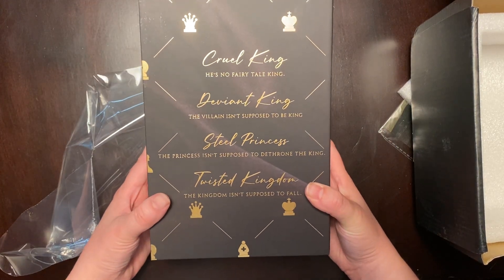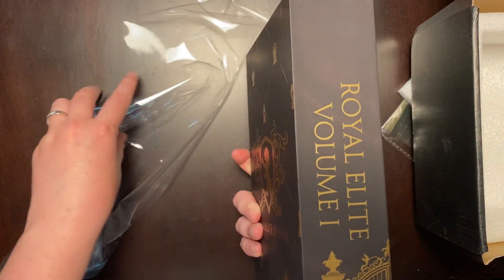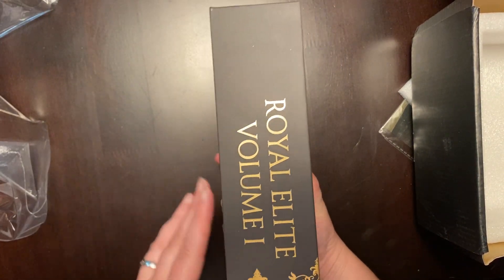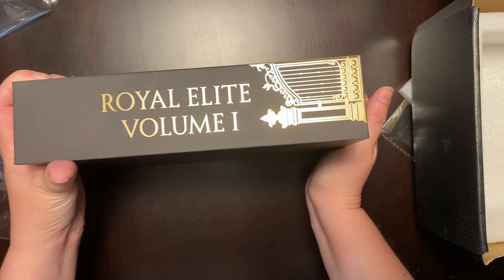So this one contains Cruel King, Deviant King, Steel Princess, and Twisted Kingdom. You could also order the add-on of volume two, which has the other books in the series.